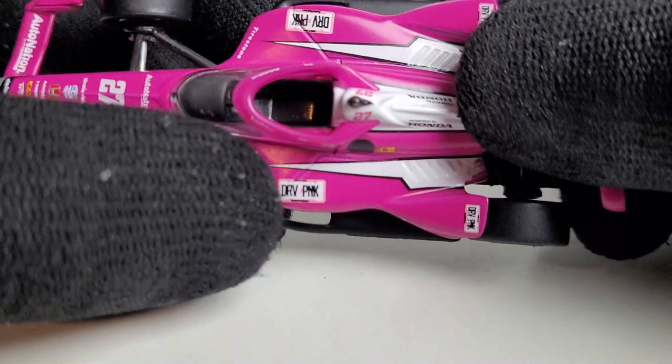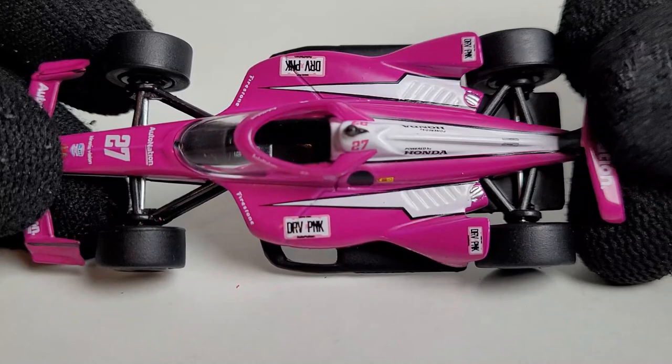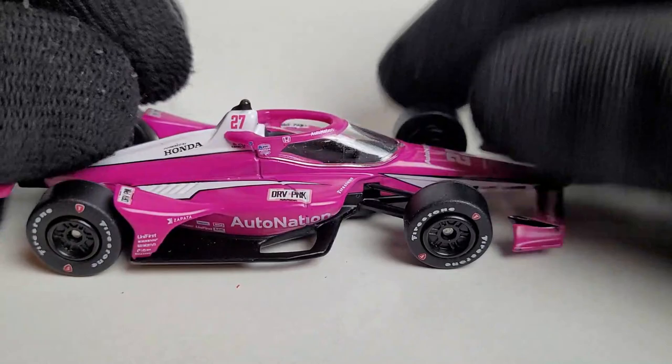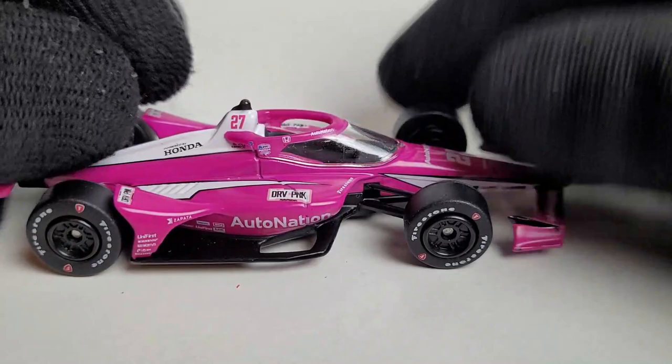You guys probably wonder why the AutoNation diecasts always have the pink — it's because of the pink license plate right here that says 'Drive Pink.' They are a huge partner in supporting cancer awareness, and that's the reason why they drive the pink cars. That's why you see them with Andretti Autosport and Meyer Shank for these last several years now.